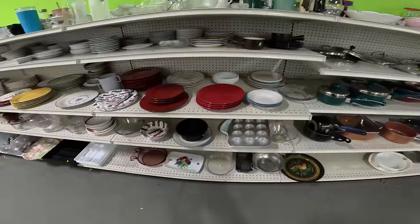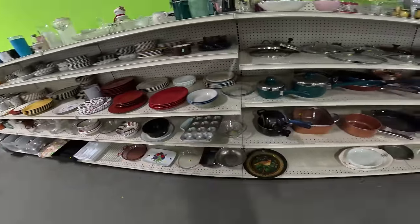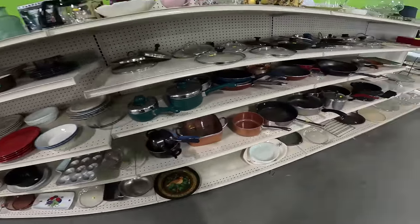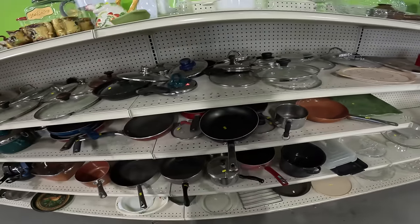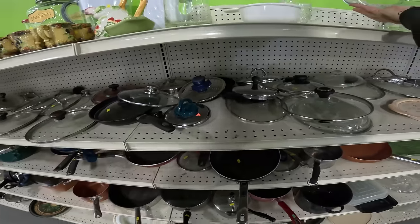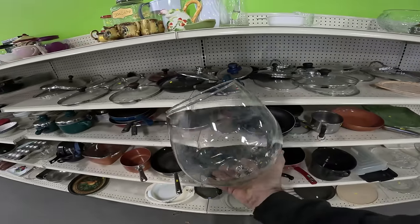Anything y'all see anything? There's some cranberry Pyrex down there. Pots and pans look a little thin — not seeing much. And this is a gigantic wine glass — who's using this thing?